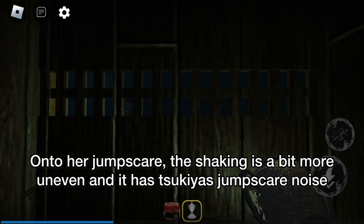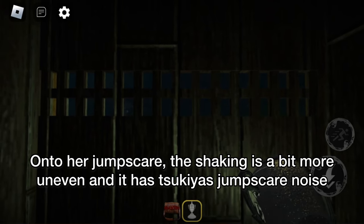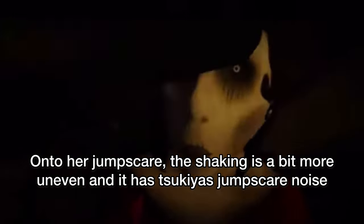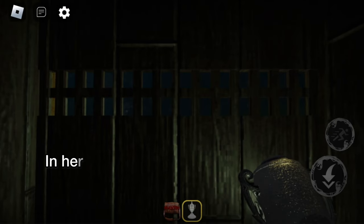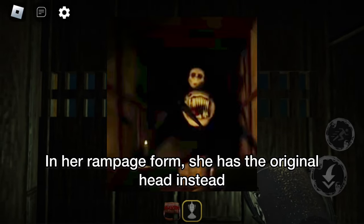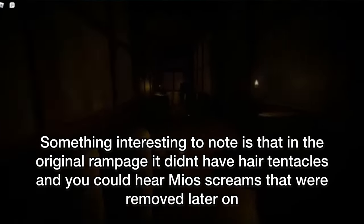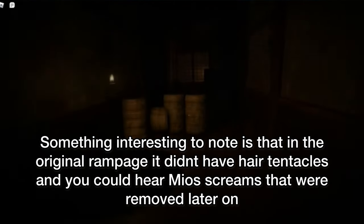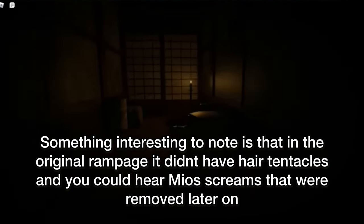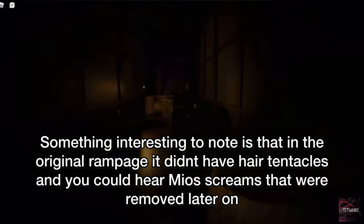Onto her jumpscare — the shaking is a bit more uneven and it has Tsukiya's jumpscare noise. In her Rampage 4, she has the original head instead. Something interesting to note is that in the original Rampage it didn't have hair tentacles, and you could hear Maya's screams that were removed later on.